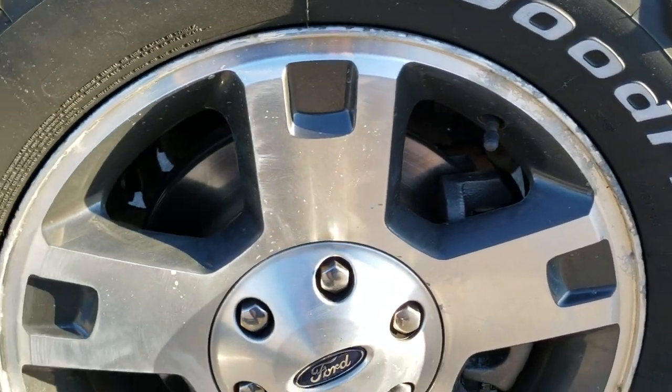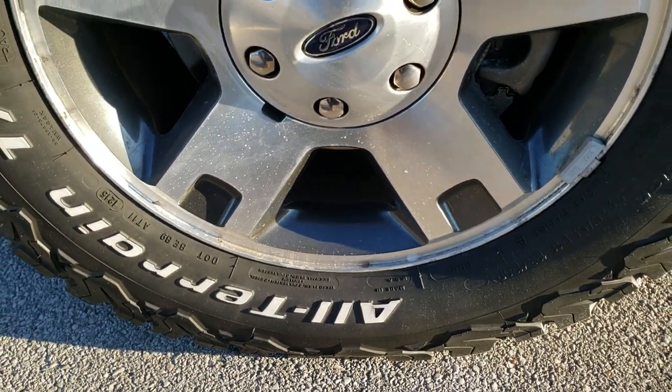If you want to check out more photos of this truck, in the upper right-hand part of your screen they link right to our website, so check that out.